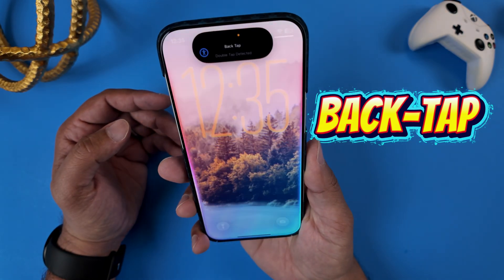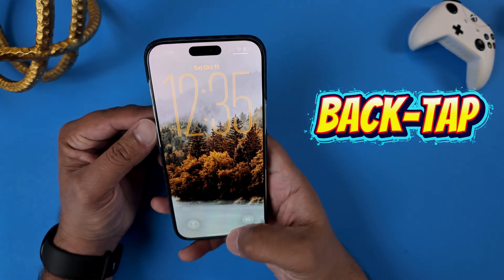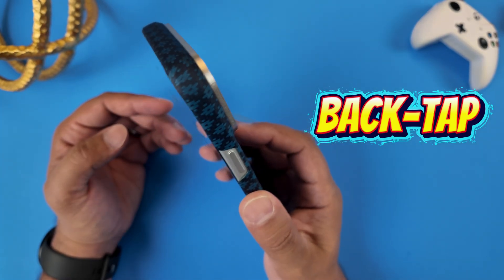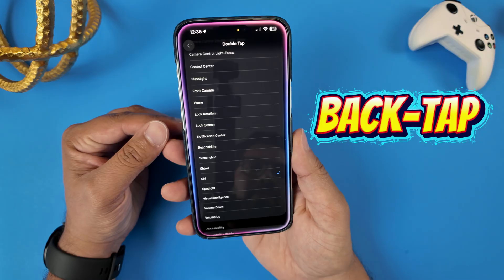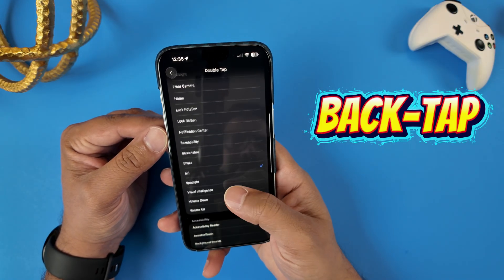Now you might be thinking, Sonny, I can just say 'Hey Siri' or hold the side button to summon Siri. And you're right — but think about those times when it's too loud for your phone to hear you, or when you have your hands full, or if your hands are messy from cooking or working on something.